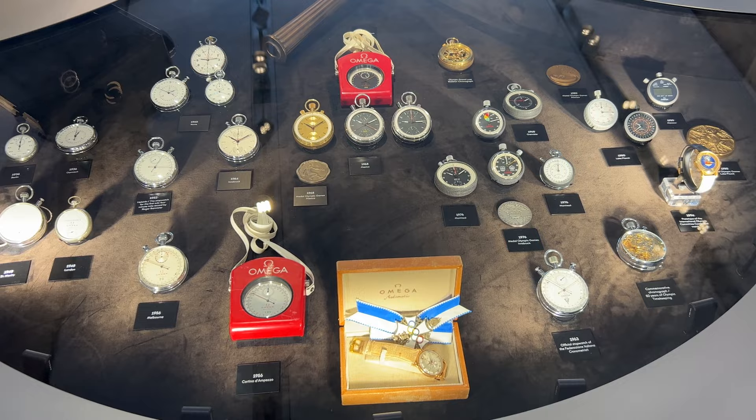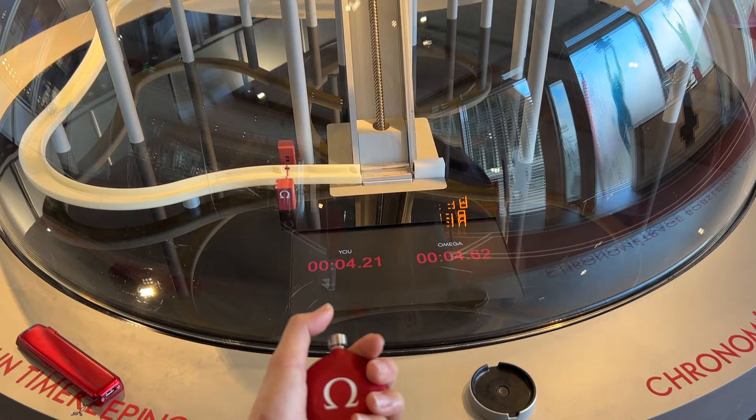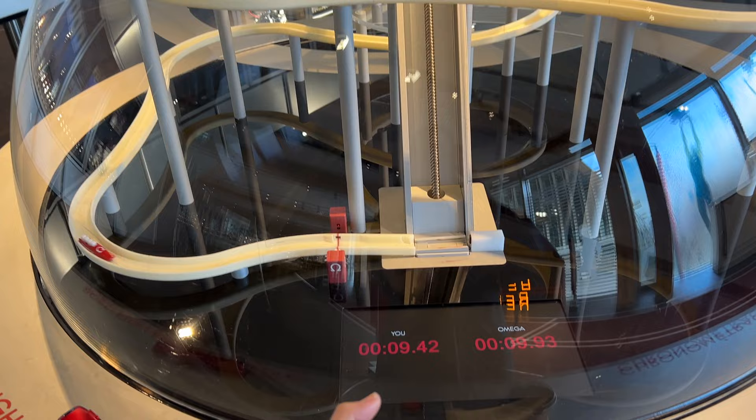This is a fun timekeeping machine where you can test your timekeeping skills versus the Omega watch. Let's try it — it's fun, faster!